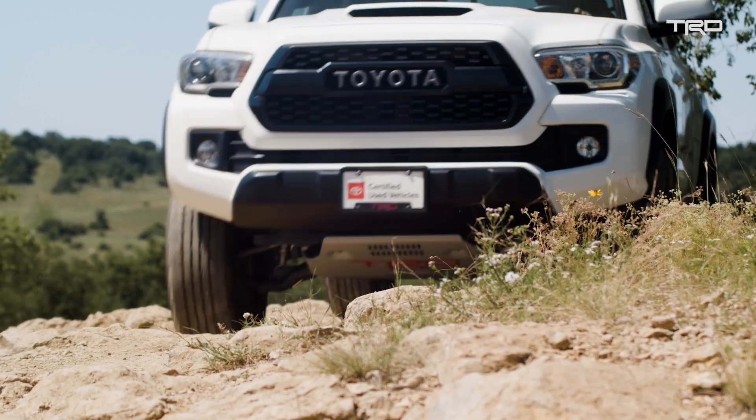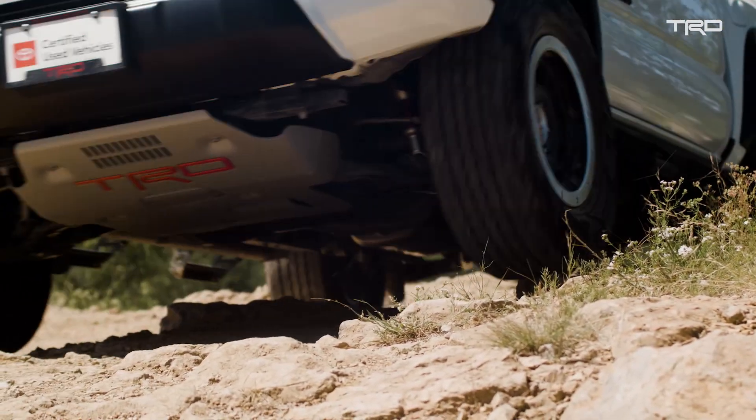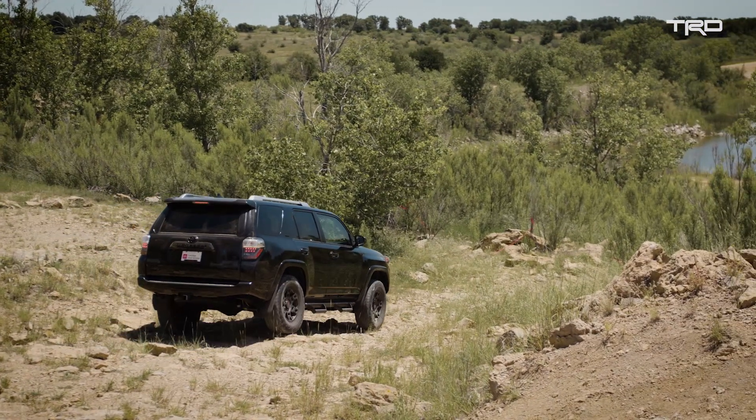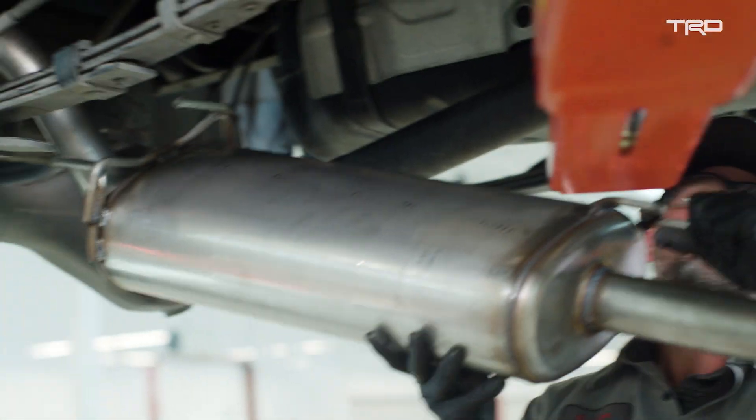So how do we protect or how do we live up to Ivan Stewart's legacy when we put a sticker on the side of the truck that says TRD, and the components that go along with that, so that a customer gets behind there and really feels like he has something special? The sum of all the parts is what makes the TRD Pro.